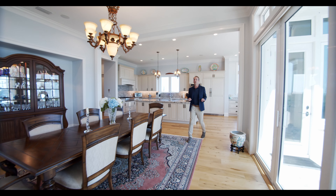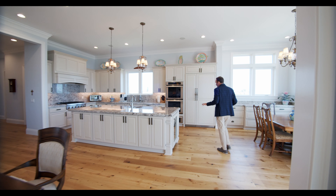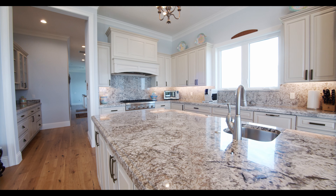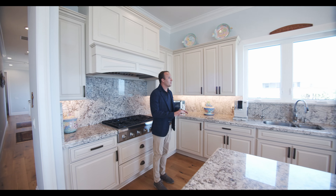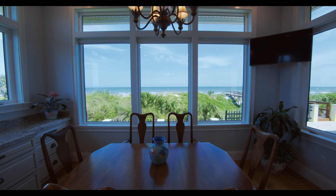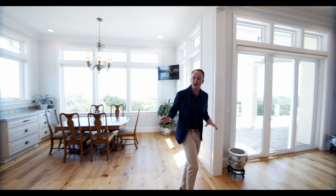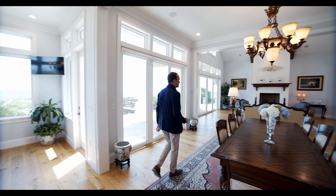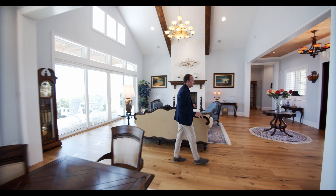Household names for building in St. Augustine and Anastasia Island. Walking over to the kitchen — beautiful marble countertops, Thermador appliances, six-burner range, big windows, incredible views. This is one of a kind. Ample storage, custom cabinetry, beautiful dining space. This layout's incredible.